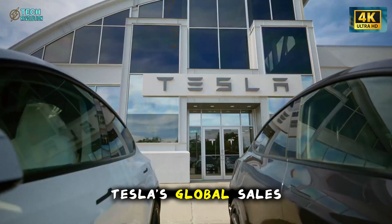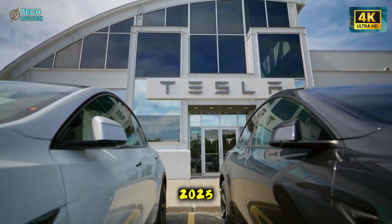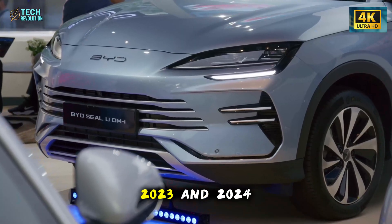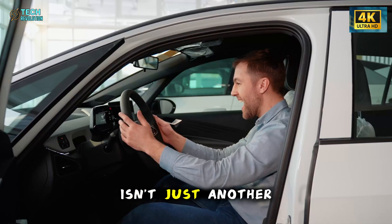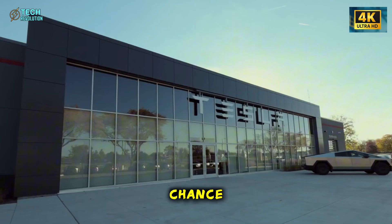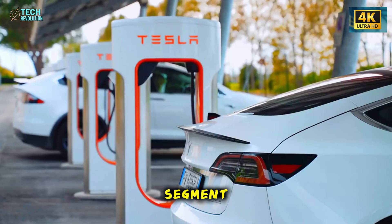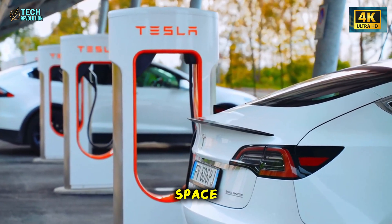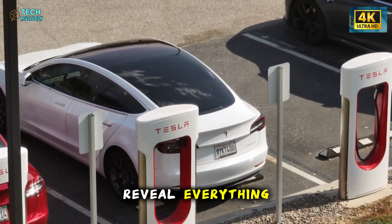Think about the timing. Tesla's global sales dropped 5.9% in 2025. BYD outsold them in 2023 and 2024. The Model 2 isn't just another product launch — it's Tesla's last chance to prove they can compete in the affordable EV segment before Chinese manufacturers completely dominate the space. Six uncamouflaged prototypes reveal everything.